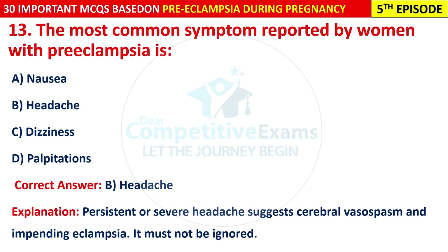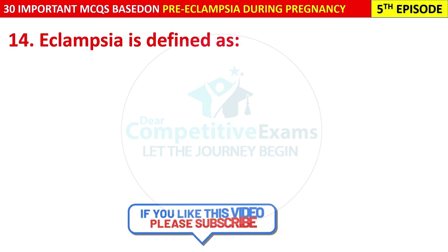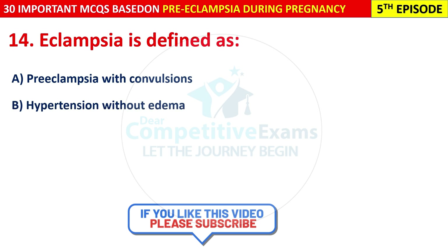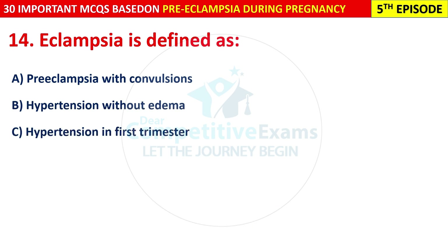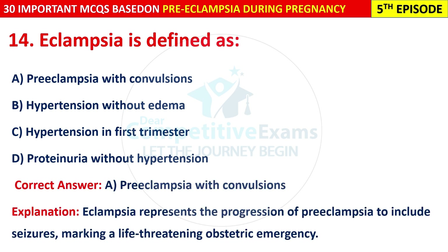Question 14: Eclampsia is defined as: pre-eclampsia with convulsions, hypertension without edema, hypertension in the first trimester, or proteinuria without hypertension? The correct answer is A — pre-eclampsia with convulsions. Eclampsia represents the progression of pre-eclampsia to include seizures, marking a life-threatening obstetric emergency.